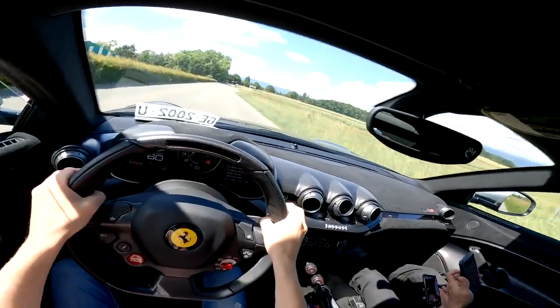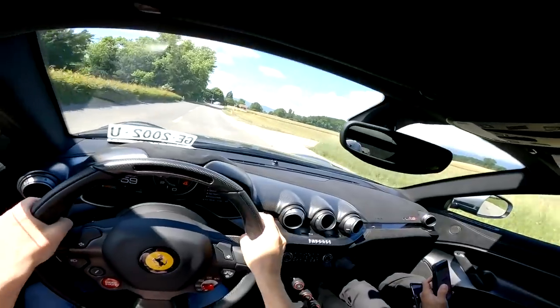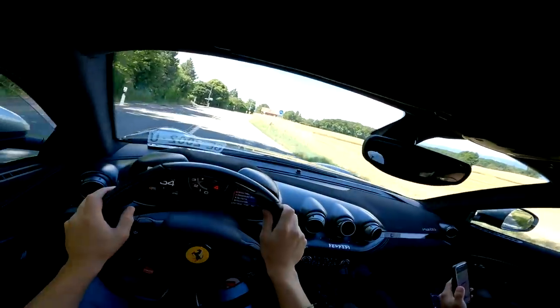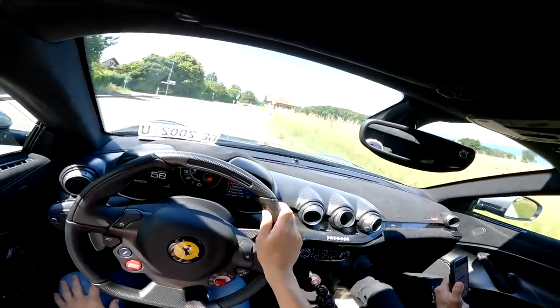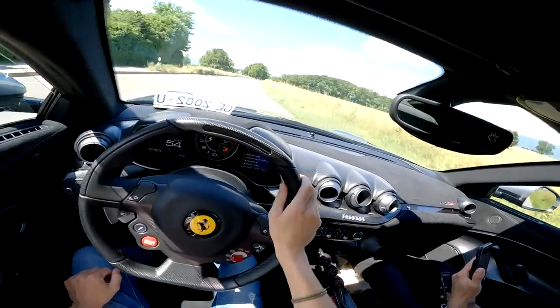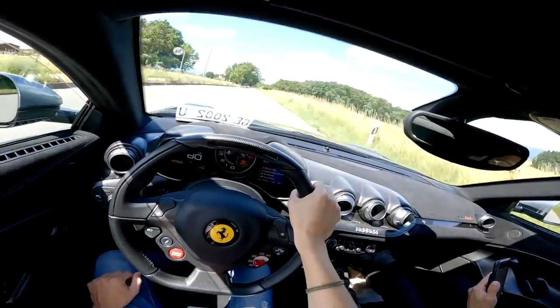The great thing about Geneva is you drive a couple of minutes and you're out in the countryside. The only thing is you've got so much power in this car that you can't really push it too much on these roads.